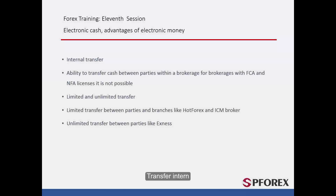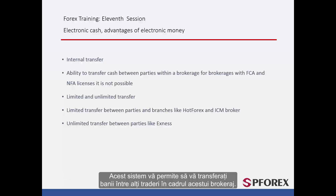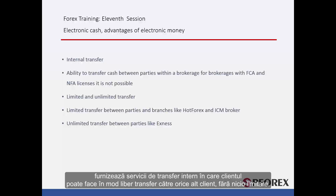Another way that parties can transfer money is via an internal transfer between trading accounts of a given brokerage. This system allows you to transfer your money between other traders within the brokerage. However, it is not possible for brokerages licensed by the FCA or NFA. In some brokers, such as Hot Forex and ICM brokers, internal transfer can be done only between clients who are introduced by a certain introducing broker. Some other brokers, like Exynos and Forex4U, provide internal transfer service in which clients can freely make a transfer to any other client without any limitations.